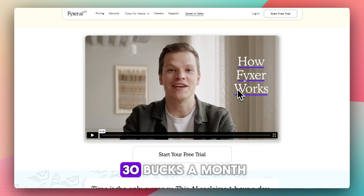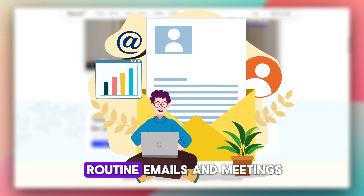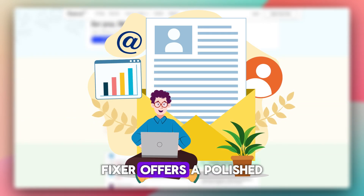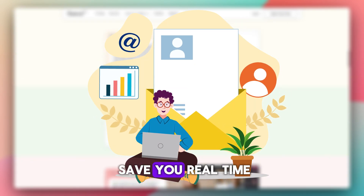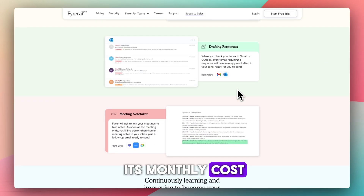Pricing isn't cheap — it's $30 a month. So if you're spending too much time on routine emails and meetings, Fixer offers a polished AI assistant that can save you real time, but only if support holds up and you need the features enough to justify its monthly cost.